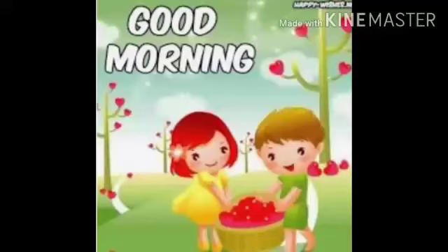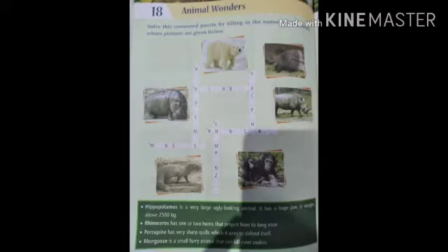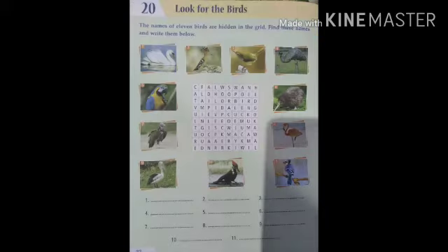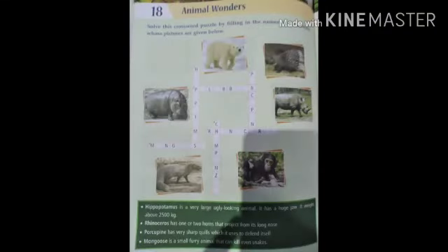Good morning children. Hope you all are healthy and safe at home. Today I am here with revision of chapter Animal Wonders — which animal have these, and look for the birds. So let's start with the chapter Animal Wonders.